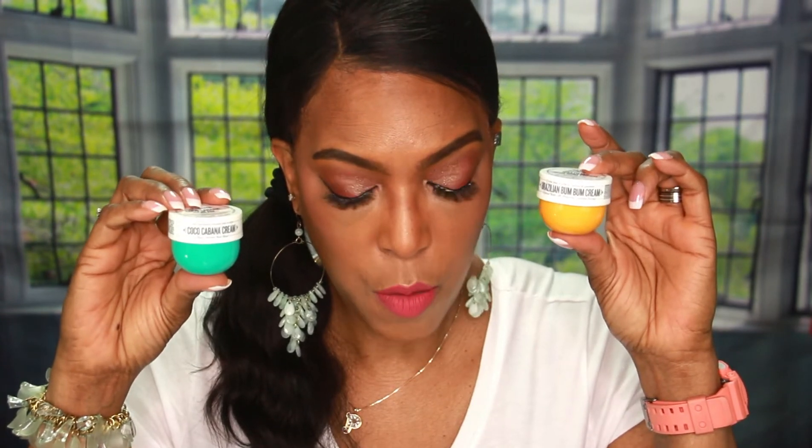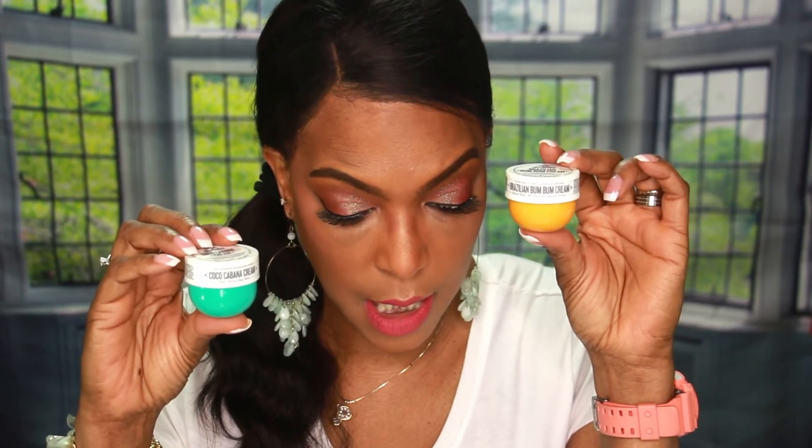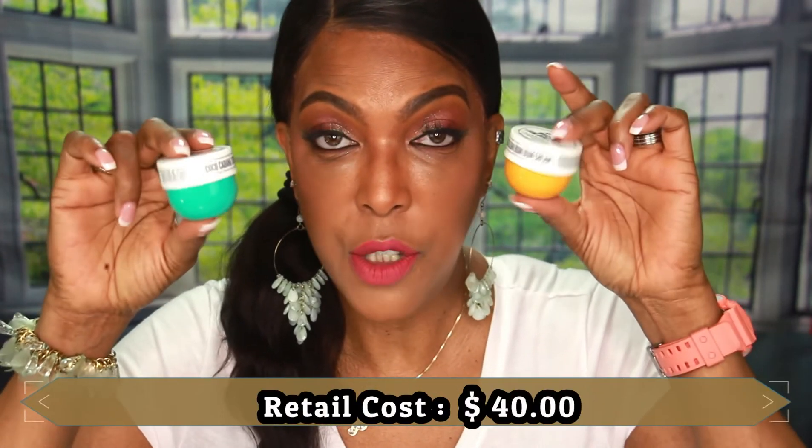These next two items are from Sol de Janeiro — the Bum Bum Cream and the Coco Cabana Cream. They are both known to hydrate the skin, but the Bum Bum Cream also has a firming property in it. Both can be used for normal, oily, combination, dry, and sensitive skin. They smell so yummy! These are the mini sizes, so they're $20 each, for a combined retail cost of $40.